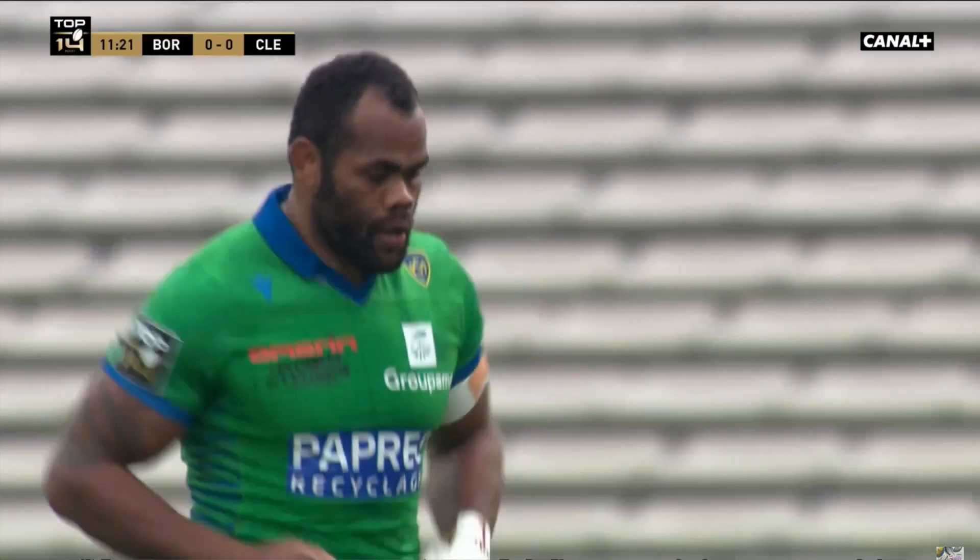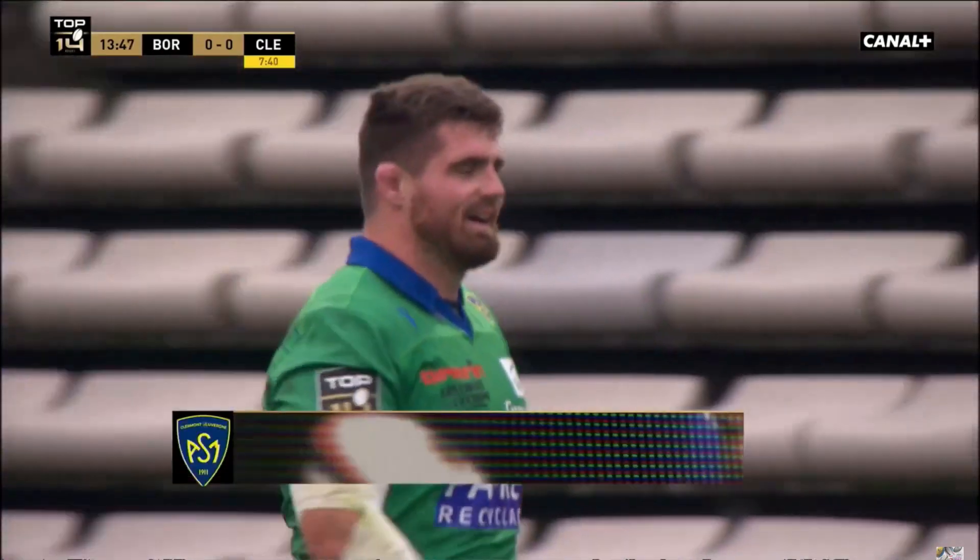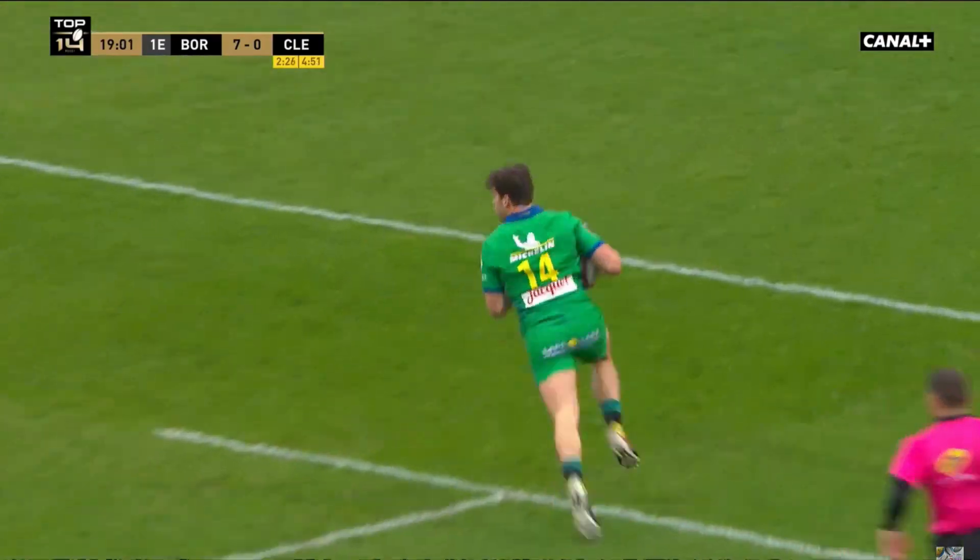Welcome back to The Contact Coach. Clermont scored a fantastic try with two men in the sin bin, so 13 men on the field. They still managed to score this great try from Penault, so let's look at how they did this.